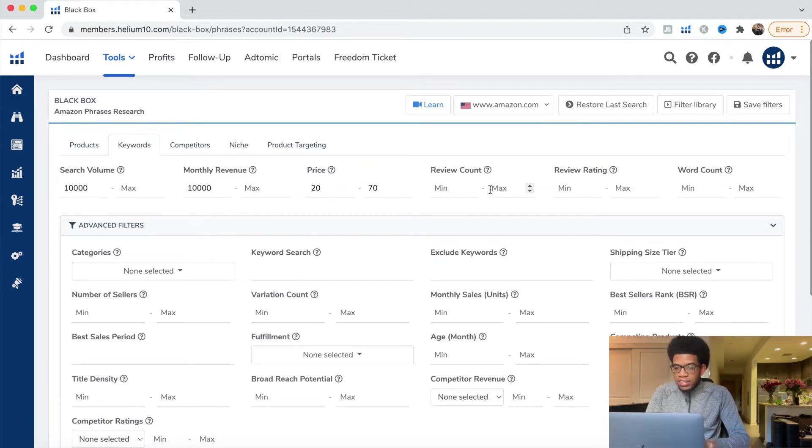For review count, set a max of 500 reviews. This allows us to see newer products, because if a product has 1,000, 2,000, or 10,000 reviews it's been on Amazon for an eternity. 500 reviews is still pushing it, but we want it not super strict — semi-open so we can see a good amount of products that are still profitable and don't have a ton of competition.